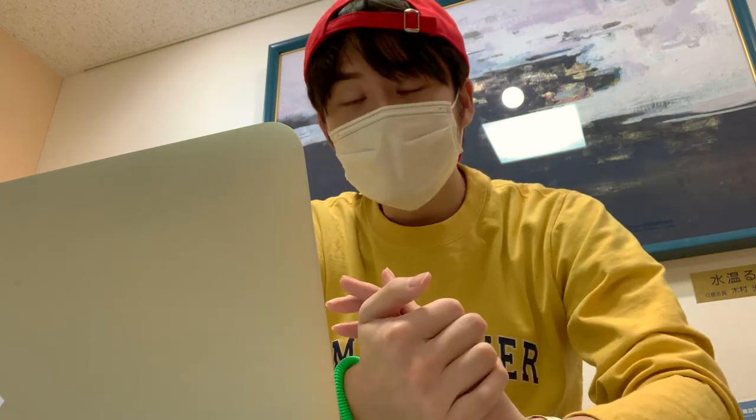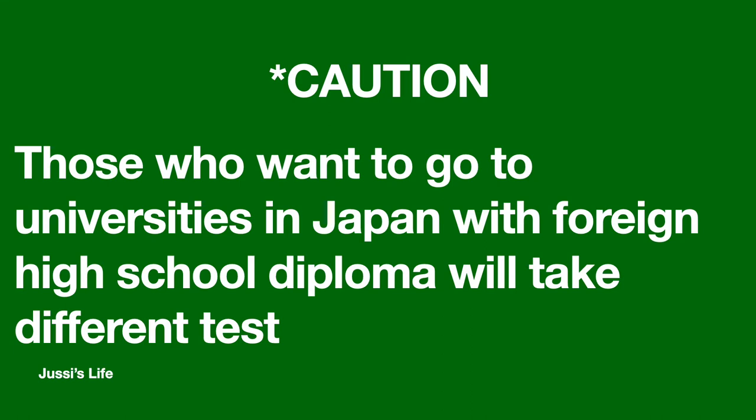I've already solved the English test, so I will show my score to the viewers, especially those who take it or are going to take it in the future. Before I start, let me caution: if you are educated outside of Japan and want to go to universities in Japan, you will have a different test.